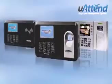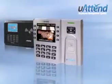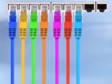Many of our time clocks have a Wi-Fi antenna, allowing you to connect them easily to your existing Wi-Fi network to send data. Or you can choose our Ethernet models, which offer plug-and-play simplicity when attaching to your router to get online.